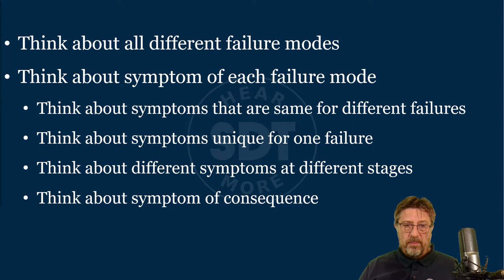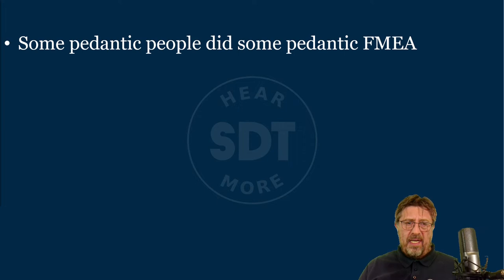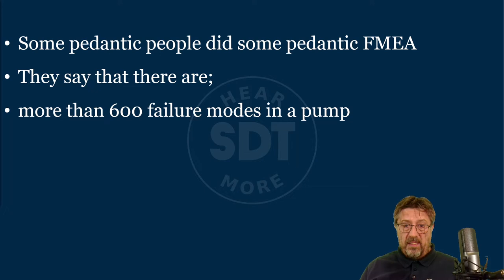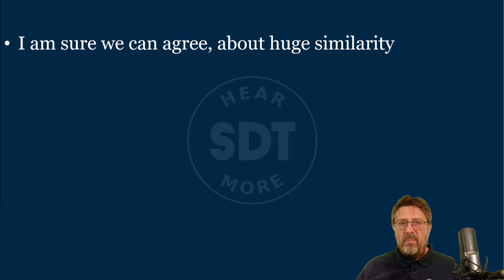Think about primary failure — a root cause — which causes a certain consequence or anomaly in operation, and then you pick up the symptom of that anomaly. Sometimes you will not discover the root cause symptom but the symptom of the consequence. Some pedantic people performed very pedantic FMEA and say there are more than 600 failure modes in a single-stage centrifugal pump — meaning 600 problems just waiting to stop the pump. It's just something to keep in mind as an illustration.